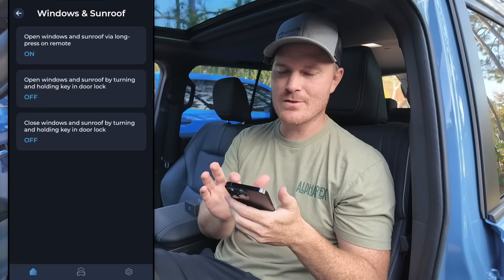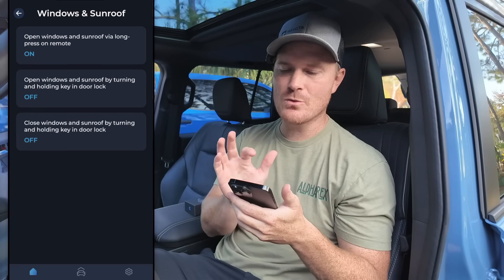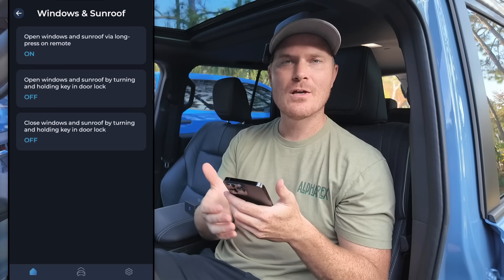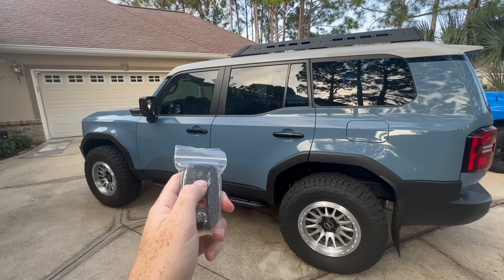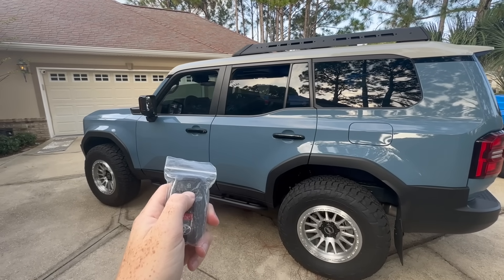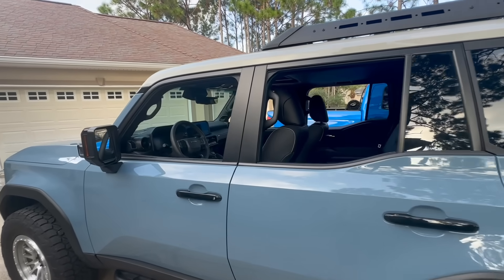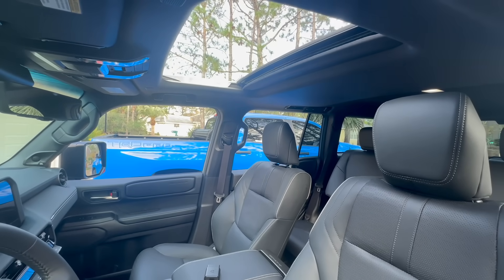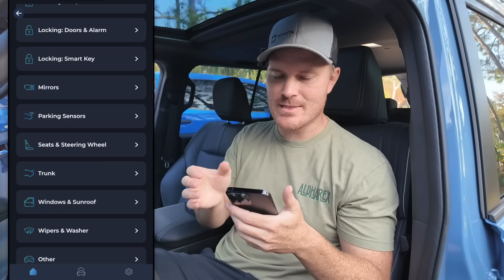Another cool thing I've already done is open windows and sunroof via a long press on the remote. Now when I long press unlock on the remote, say it's a hot day here in Florida, everything rolls down on the vehicle allowing all that hot air to escape out of the Land Cruiser. There are tons of features you can dive deep into with this.